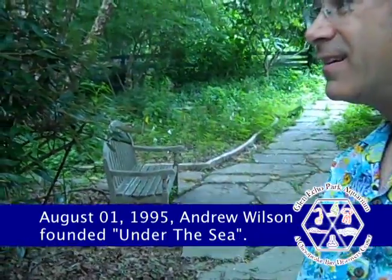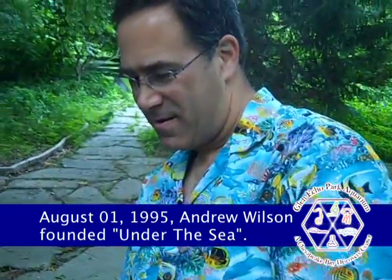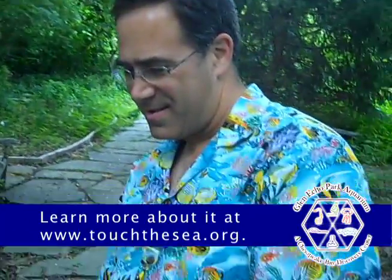This is Andrew Wilson, who's heading up the Glen Epco Park Aquarium Chesapeake Bay Discovery Center. He's going to give us a whirlwind tour of what's coming in the next week or two. Everybody is really buzzing in the elementary school and scientific community about this wonderful facility.